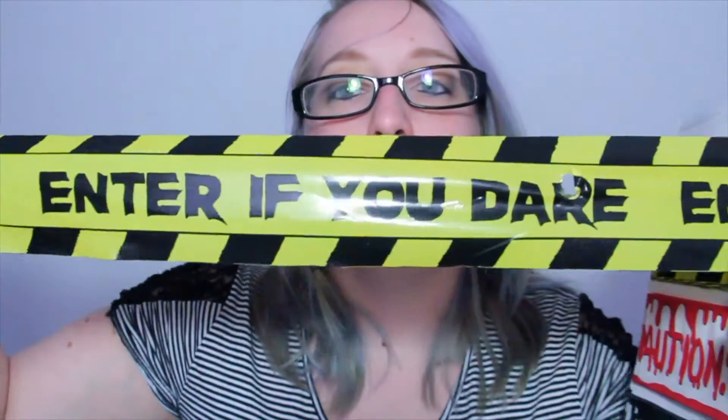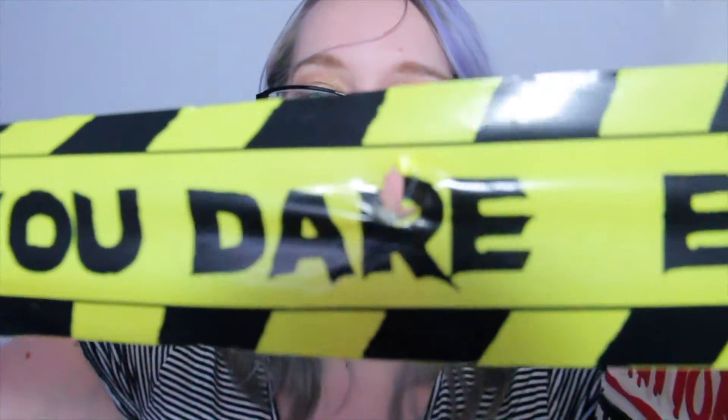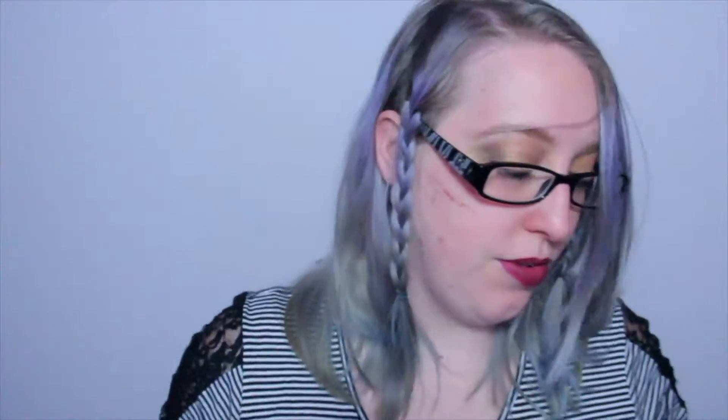These — I guess I can pull them out — they're caution tape stuff. More tape. This one says 'Enter if you dare' — with a fucking hole in it because tape is stupid. 'Caution zombie zone' — it's so cool. 'Keep out.' I don't know if I'll put these on the wall. This should be fun, I don't know what I'm going to do with them yet.